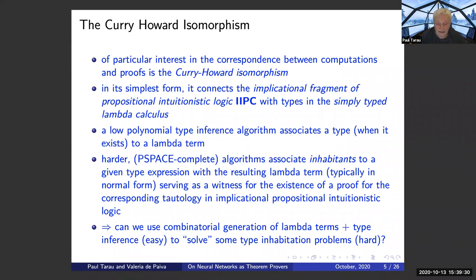If it's not in normal form, we can normalize it. So we can use combinatorial generation of lambda terms plus type inference, which is easy, to solve some type-inhabitation problems which are, in that sense, harder.